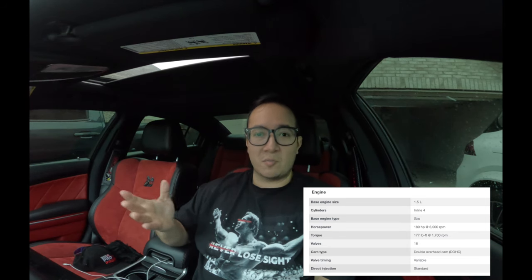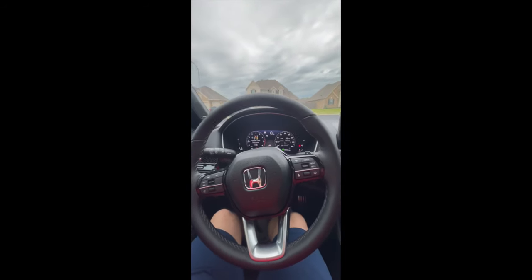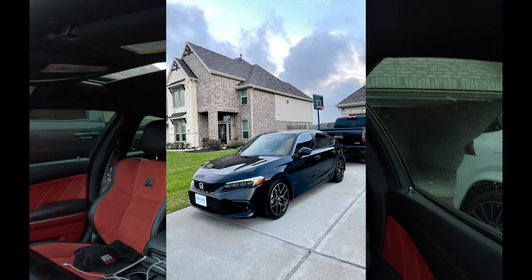I went and financed it — interest rates were okay when I got it, around February or March of 2023. It turned out to be a good car. We started putting tons of miles on it, really good on gas mileage. There was a sport mode you could put on and you could feel a bit more pep.